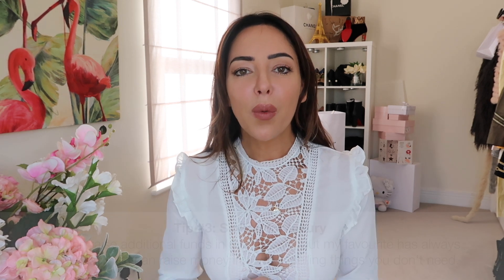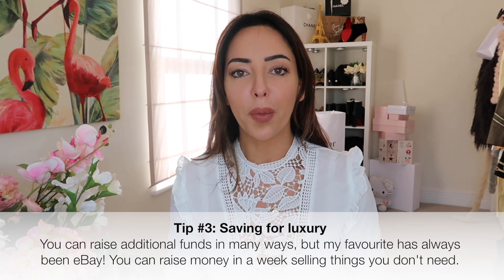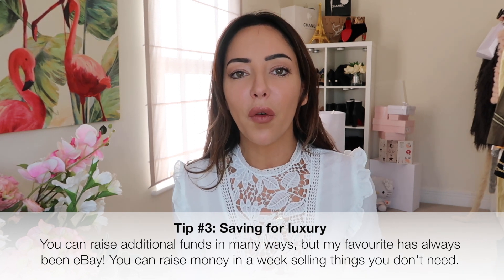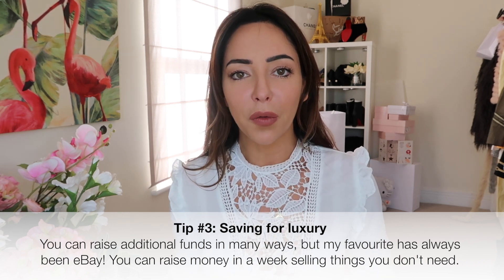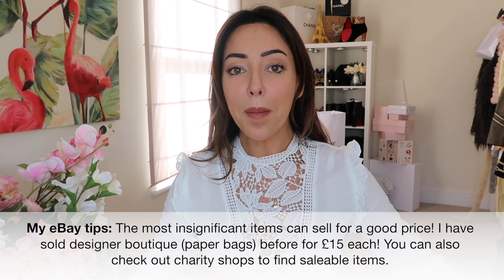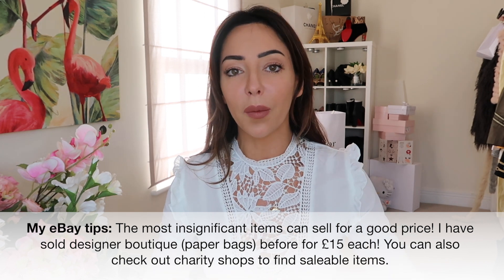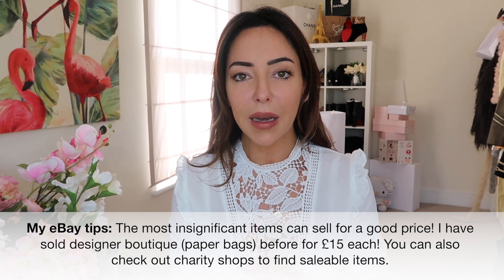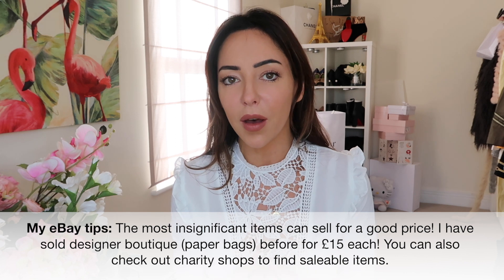Another thing you can do — and I still do this now, it's like an ingrained habit — is eBay. If you're looking to make money quickly, within a week, eBay is your friend. When I was in lots of debt I was on top of my game on eBay. Those paper boutique bags from Chanel? People will pay £15 for them. Old H&M tops with a great photo can sell too. I've got a huge box of things to list, and that money goes towards holidays and luxury purchases.